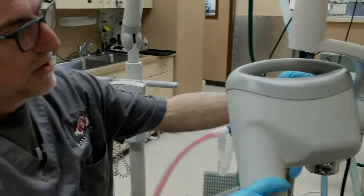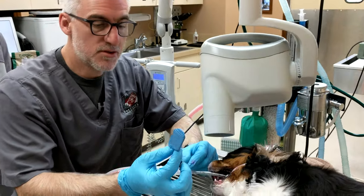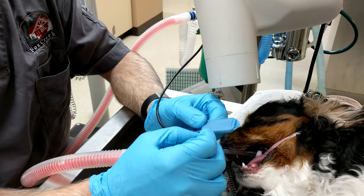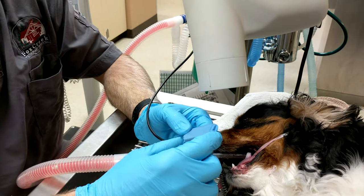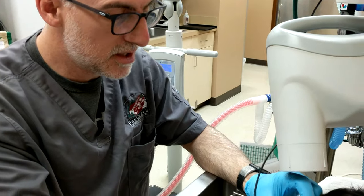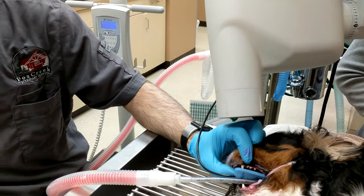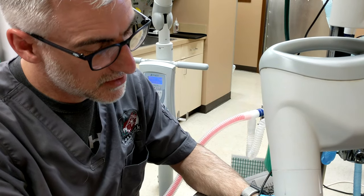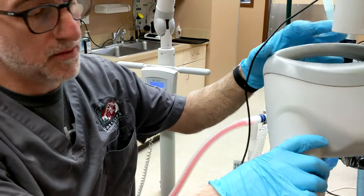This is our x-ray machine, very similar to one you would use at your human dentist. This is an actual DR plate — digital radiography, so there's no film; the image is captured on a plate and delivered directly to the computer. This is the latest in x-ray technology. It really speeds the process up, improves resolution, and we can change contrast and do different things that help us determine if a tooth needs to be removed or not.